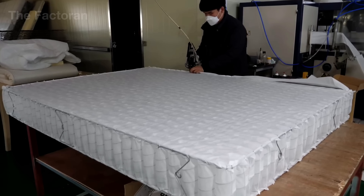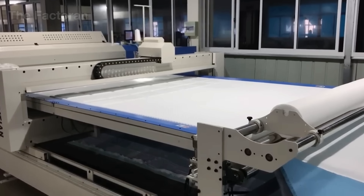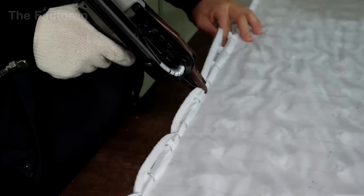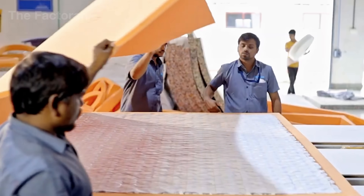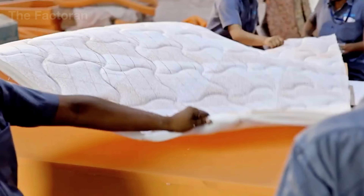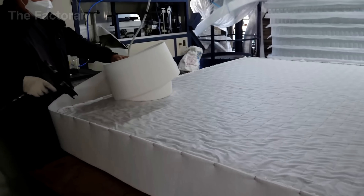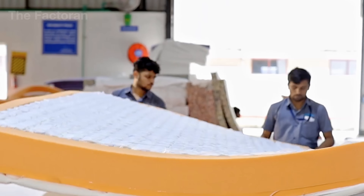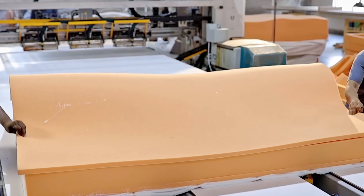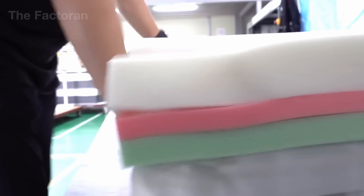The finished foam blocks are transferred to the upholstery section — the final stage before becoming a complete mattress. Here the outer fabric is crafted through a blend of automation and skilled handwork. Common materials include polyester knit, bamboo fabric, and cooling fabric, each chosen for its unique properties such as breathability, heat dissipation, or antibacterial performance. CNC fabric cutters slice each piece precisely to match the dimensions of the foam core, after which skilled workers stitch and bind the edges with meticulous care. Depending on the design, the cover may be seamless, zippered, or made as a dual-layer removable shell for easy maintenance. Before covering, compression machines gently press the foam block, allowing it to slide smoothly into the fabric casing without distorting its internal structure.